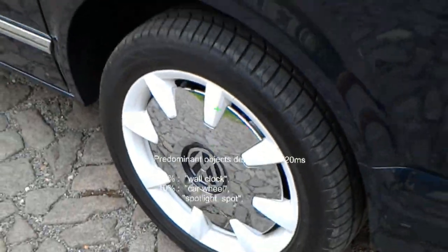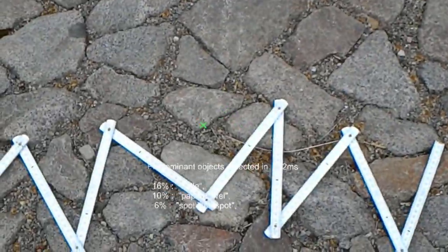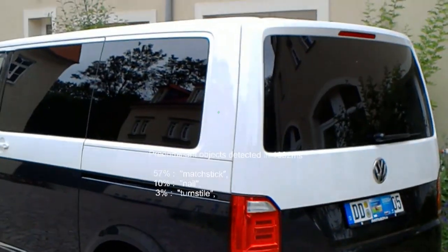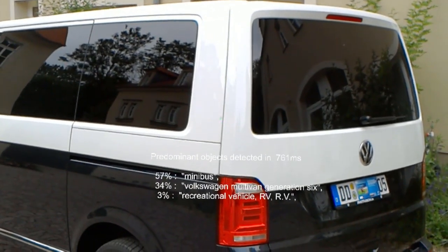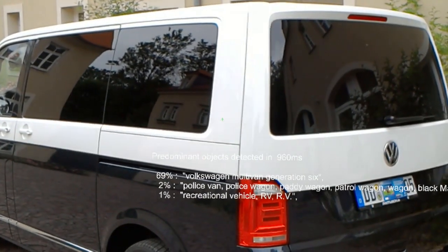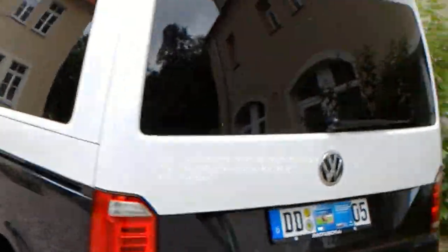This might be a car wheel 3.5 meters in front of you. This might be a matchstick 1.1 meters in front of you. This is likely a minibus 3.1 meters in front of you. This is likely a Volkswagen Multivan Generation 6, 3.2 meters in front of you.